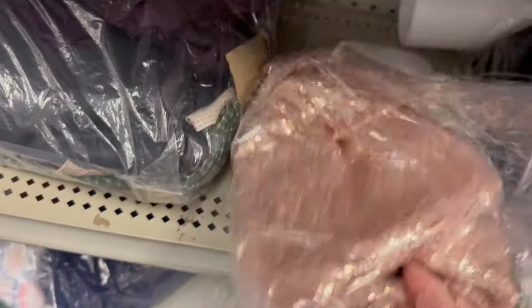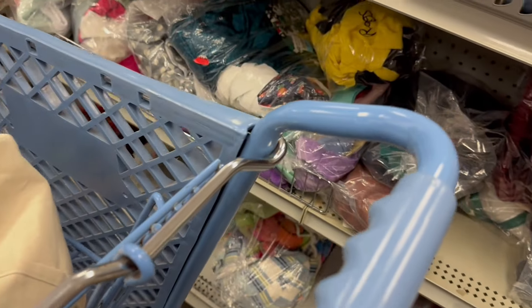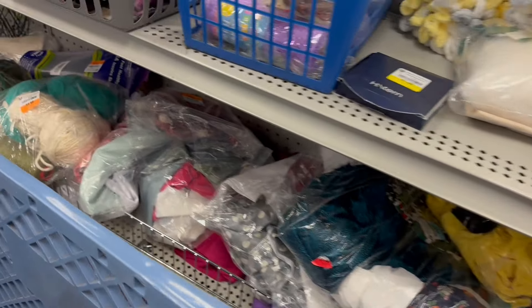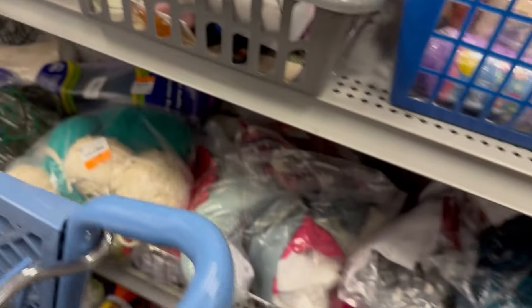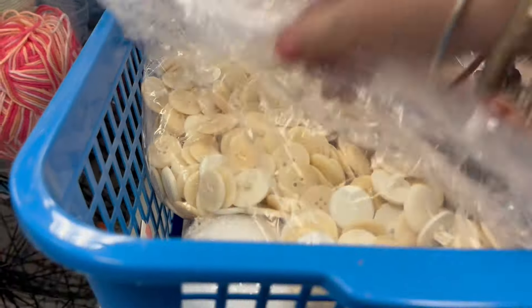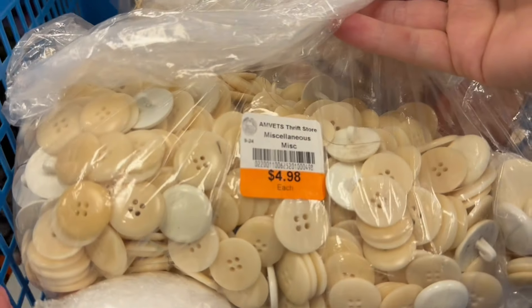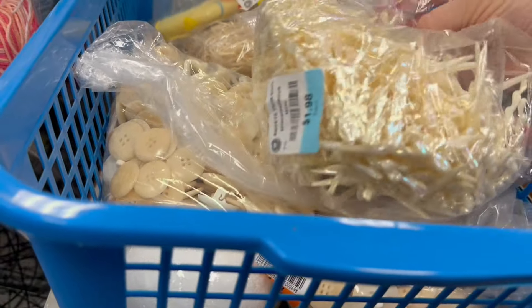This is the crafty bits section — we're going to take a stroll through here because you never know what you'll find. The DIY, crafty thrifter in me loves this. I love that fabric with the sparkles. When I come through here I'm looking for a bit of fabric that could make something really cool — for a display in the shop, a backdrop, a tablecloth. Tons of wool. Oh, buttons! A bag of buttons — somebody collected a ton, $4.98. A bag of ivory cream-colored buttons.